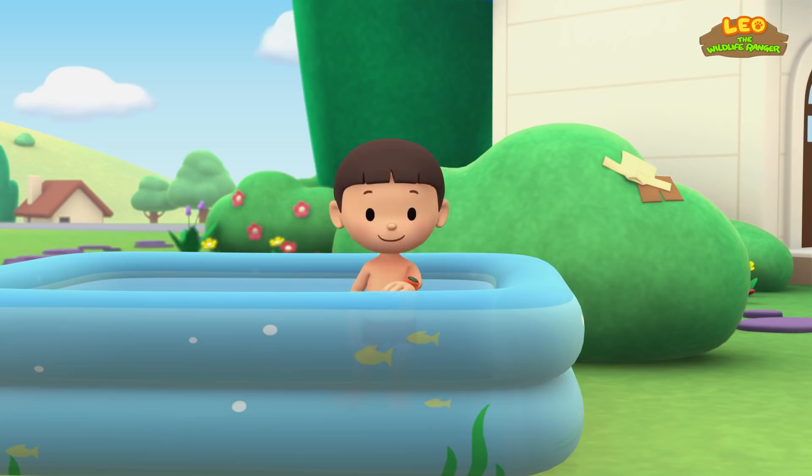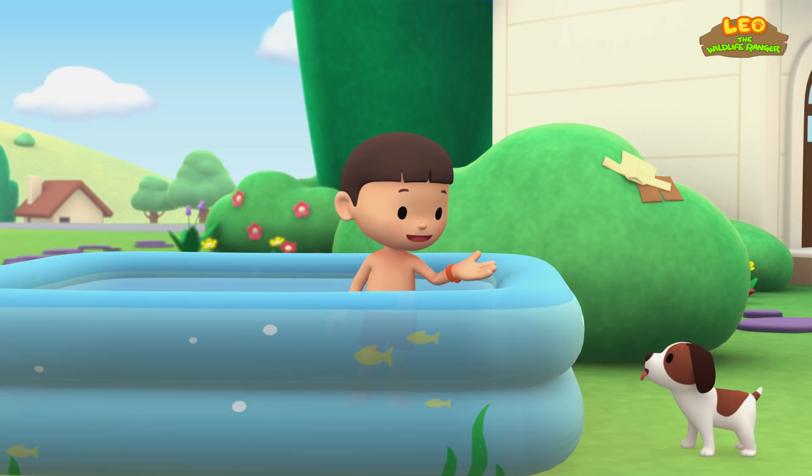The Malayan Water Monitor. Hi everybody! My name is Leo. I am a junior ranger. And this is my puppy, Hero.